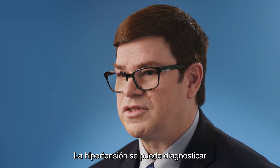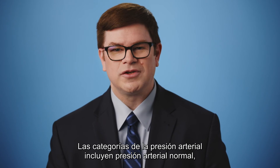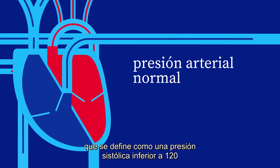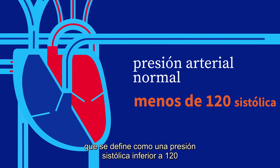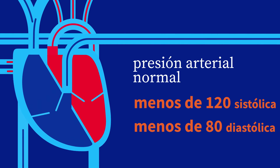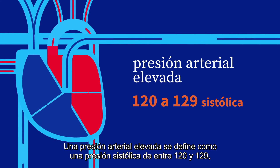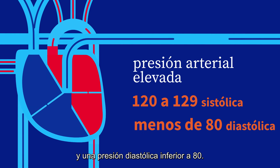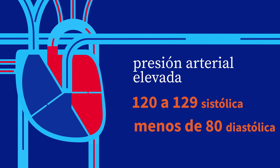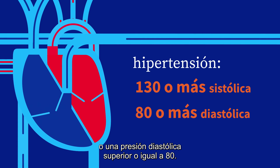Hypertension can be diagnosed by performing careful and repeated measures of the blood pressure. Blood pressure categories include normal blood pressure, defined as a systolic pressure less than 120 and a diastolic pressure less than 80. Elevated blood pressure is defined as a systolic pressure of 120 to 129 and a diastolic pressure less than 80. Hypertension is defined as a systolic pressure greater than or equal to 130, or a diastolic pressure greater than or equal to 80.